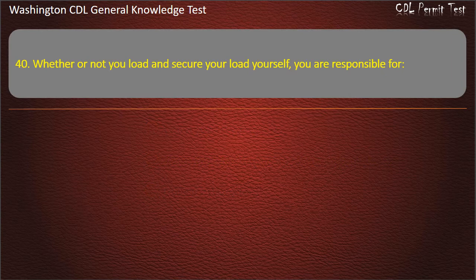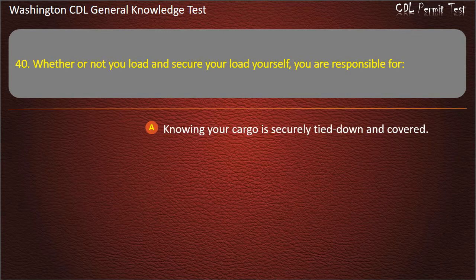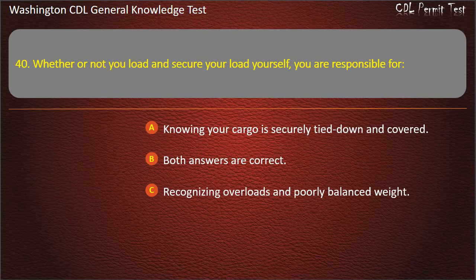Question 40. Whether or not you load and secure your load yourself, you are responsible for: Knowing your cargo is securely tied down and covered; Recognizing overloads and poorly balanced weight. Answer: Both answers are correct.